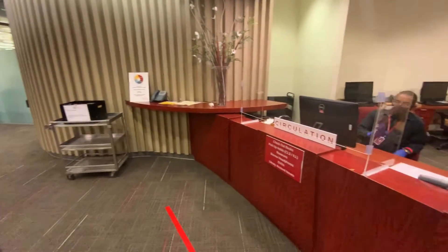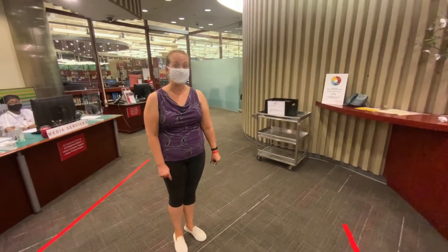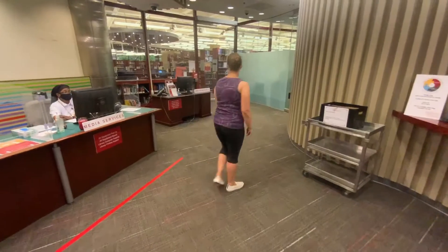To our right is our Circulation Desk. It is where students can pick up books or check out books. We are a member of the Washington Research Library Consortium, its nine local universities, and we share print material.